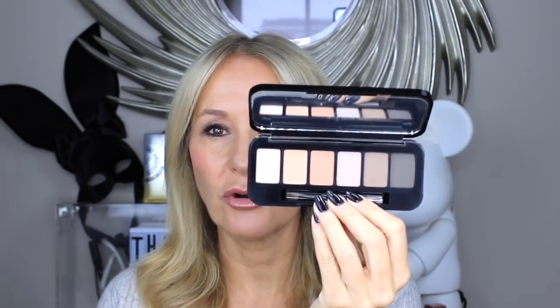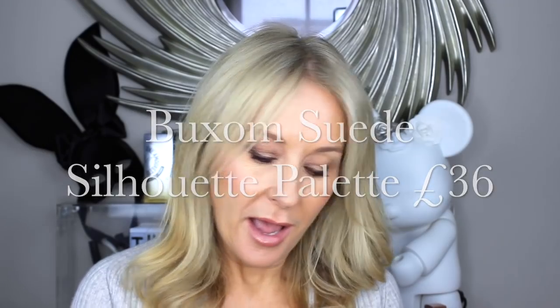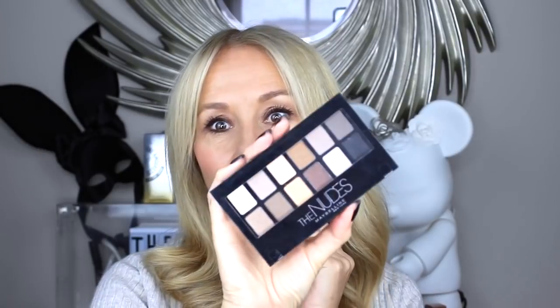I'm completely addicted to nude palettes. Let's start with the Buxom Suede Silhouette nude palette — it's really beautiful. This has obviously been inspired by something like a MAC or a Bobby Brown palette. It's £36 and has six shades. But dig a little deeper — here's L'Oreal Paris again with 12 neutral shades.